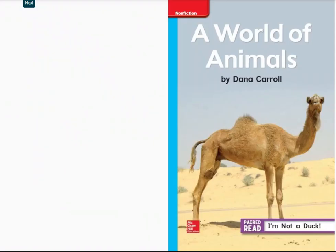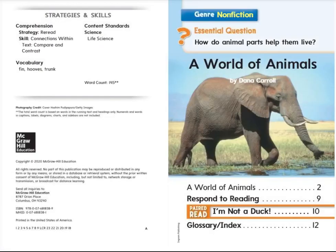A World of Animals by Dana Carroll. This is a non-fiction book with the essential question: how do animal parts help them live? Let's begin.